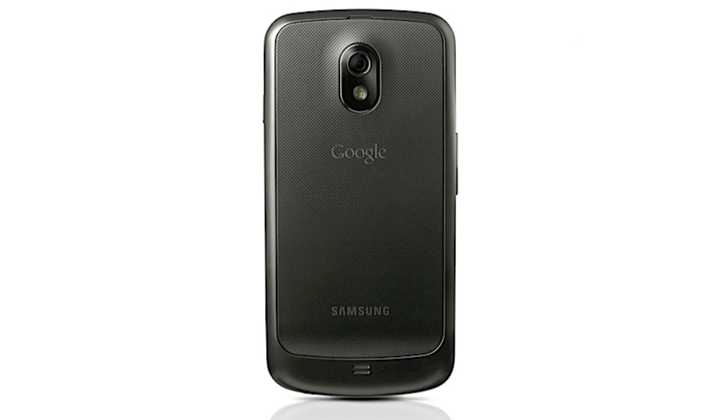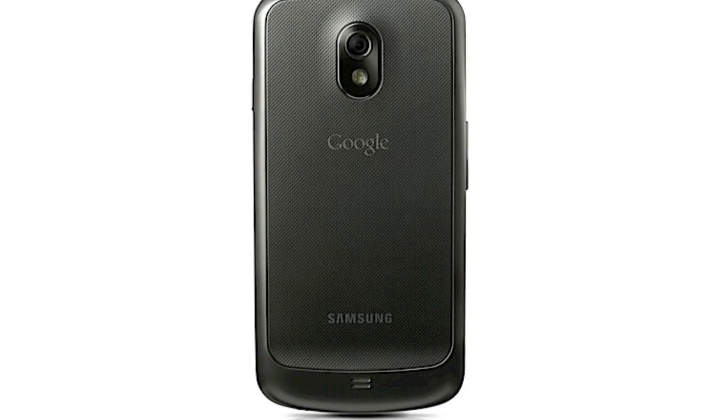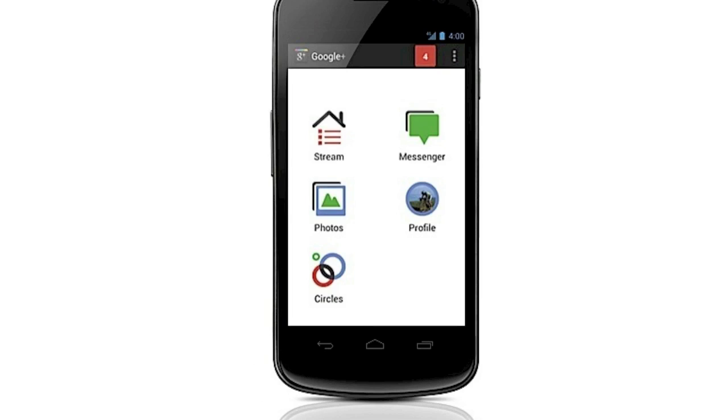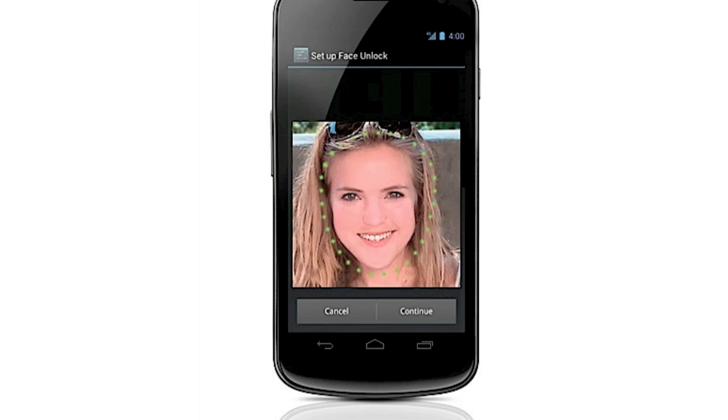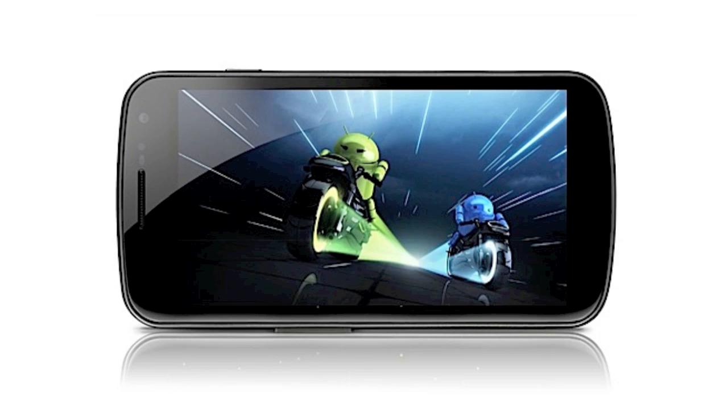For the specs, this phone features a massive 4.65-inch HD 1280 by 720 resolution Super AMOLED display — it's going to be a really nice screen, nice and large. The phone is also featuring a 1.2 gigahertz dual-core processor, a 5 megapixel camera with 1080p video recording, 1 gigabyte of RAM, and it's coming out in both HSPA+ and LTE models.